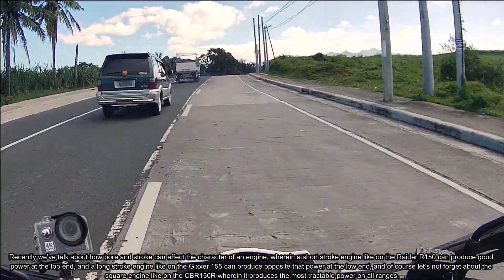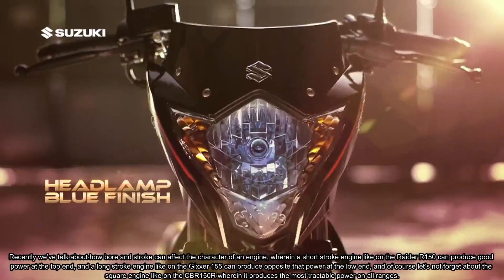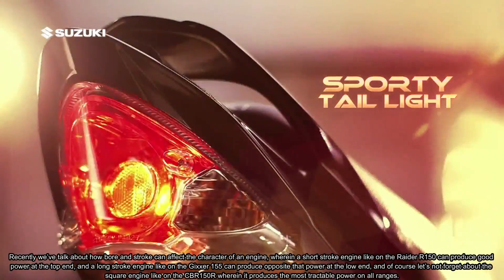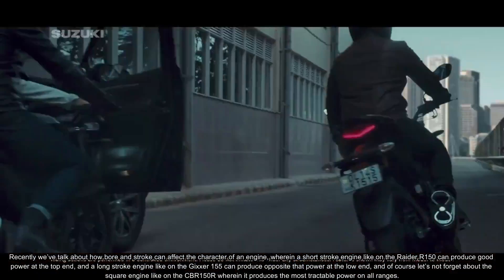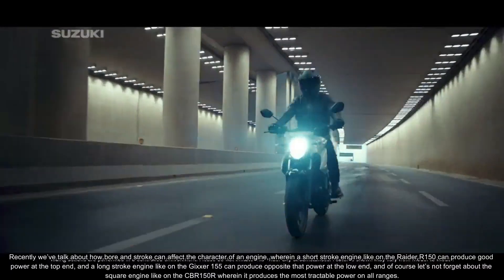Recently we've talked about how bore and stroke can affect the character of an engine, wherein a short stroke engine like the Raider R150 can produce good power at the top end, and a long stroke engine like the Jixxer 155 can produce opposite that — power at the low end.